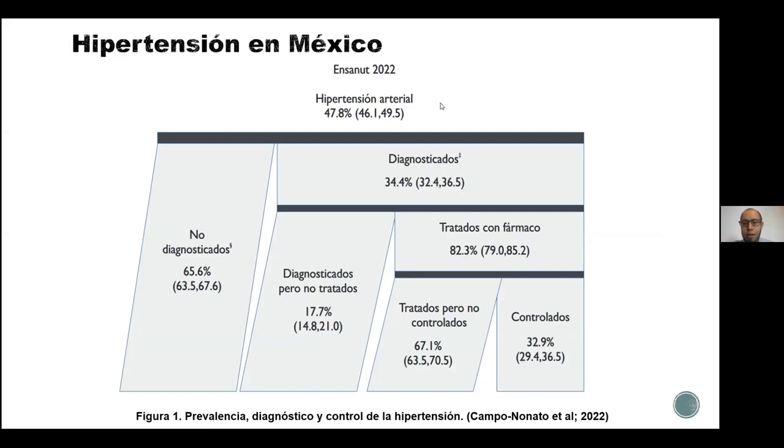En esta diapositiva se muestra la prevalencia que tenemos actualmente. Este esquema es una figura que se obtuvo del ENSANUT, que es la Encuesta Nacional de Salud, que se realizó en el 2022, donde nos menciona que dentro de la población mayor de 20 años existe un índice de hipertensión arterial del 47.8%. Dentro de estos están diagnosticados el 34.4% y de esos, a su vez, están tratados con un fármaco el 82.3%, o sea, de casi todos los que están diagnosticados, la mayoría reciben un tratamiento farmacológico. Sin embargo, los que están tratados aún así no han logrado controlar su hipertensión, que sería el 67.1% de este 82.3% que recibe el tratamiento.